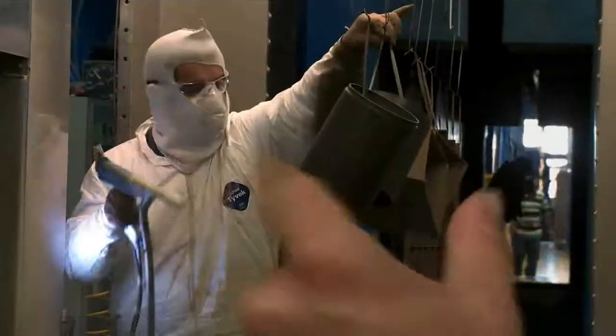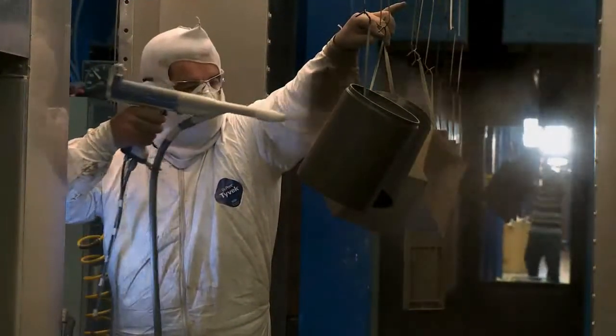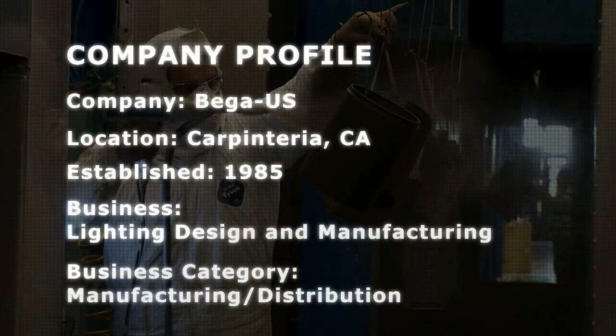Bega is the source of a broad range of lighting products. Through a joint venture partnership with Bega in Germany, Bega US designs, builds, and distributes the Bega product line in the US from their state-of-the-art manufacturing facility and corporate offices, located in Carpentaria, California.